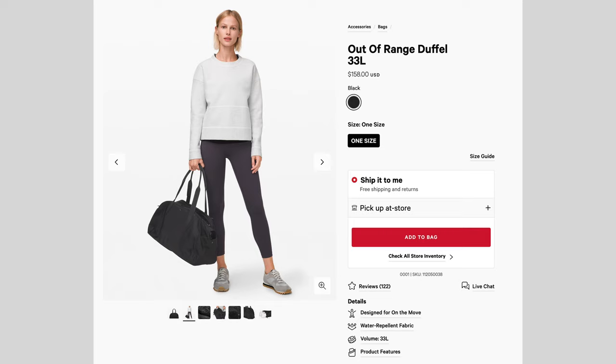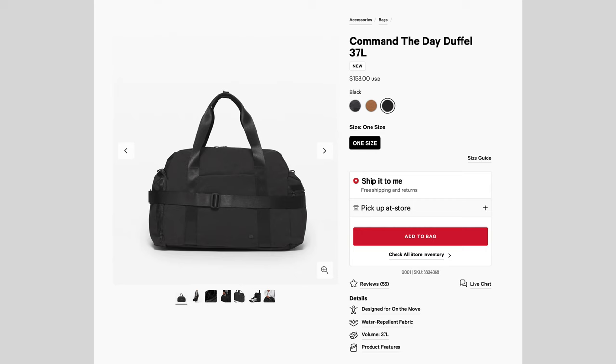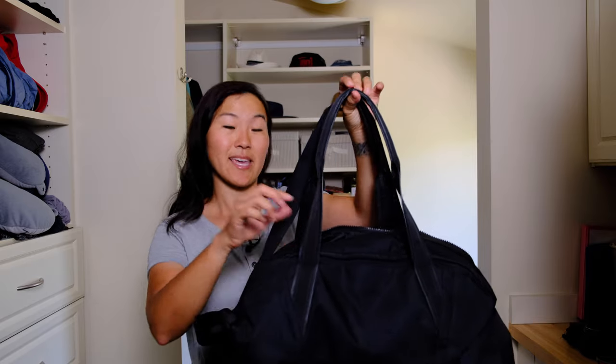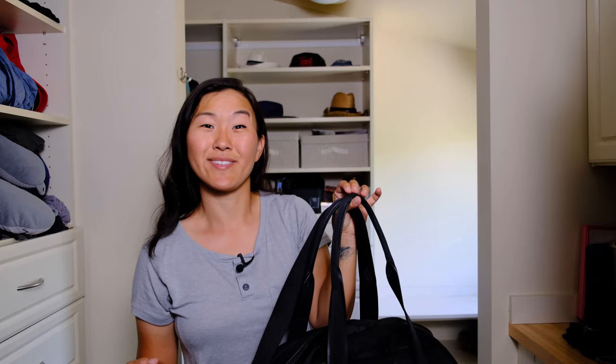Before we start talking about specific items, let's talk about the bag you're going to be storing everything in. The one I really like is this Lululemon duffel bag. It's made of a really sturdy material and it's a 35-liter bag. For my packing style, 35 liters is approximately what I need to carry about a week's worth of clothing and toiletries. It has extra goodies such as a laptop sleeve, several large compartments, and it also comes with a laundry bag, which is super handy.